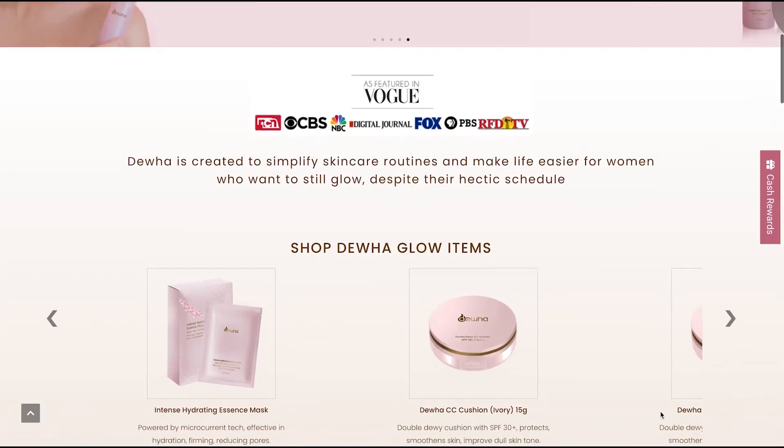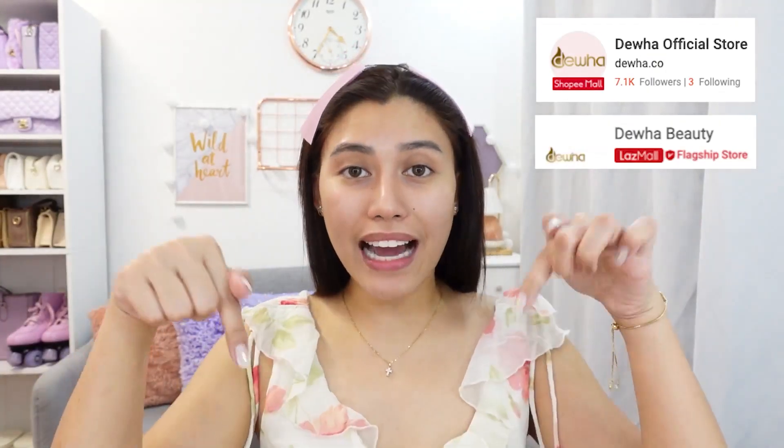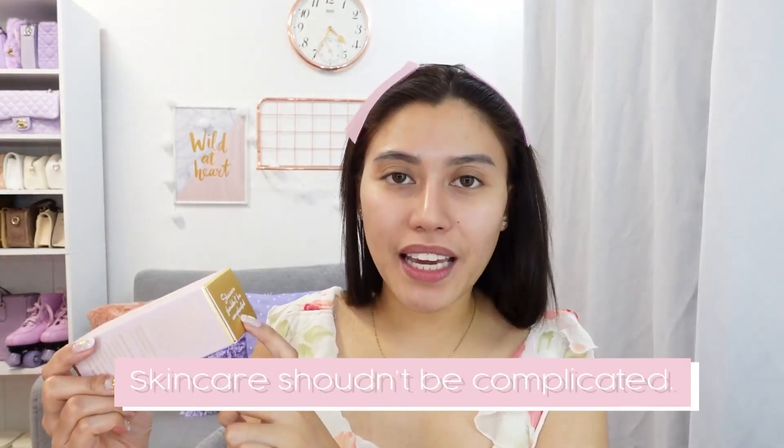You know the drill, Irish Loves! Bago ko mag-makeup, ako muna ay mag-i-skincare. I believe na skincare is key para mas ma-achieve natin yung mas magandang result pagkatapos mag-makeup. Ang skincare tagline nila: skincare shouldn't be complicated. Hindi na yung masyadong madaming steps na sobrang complicated.